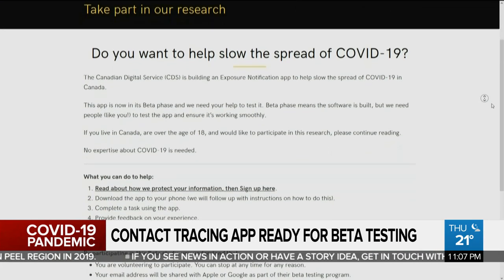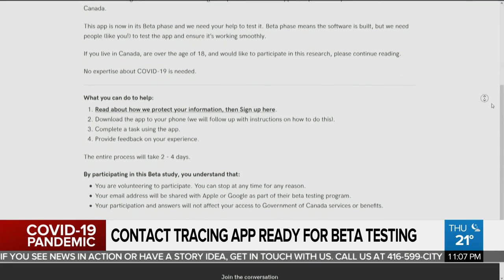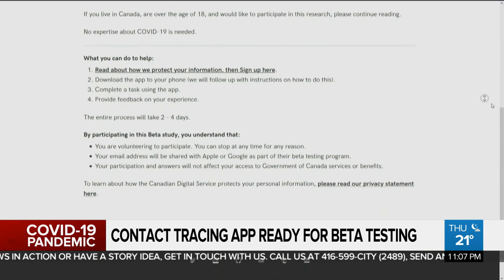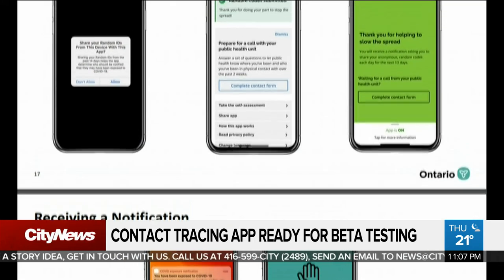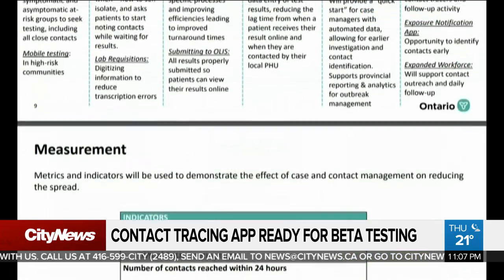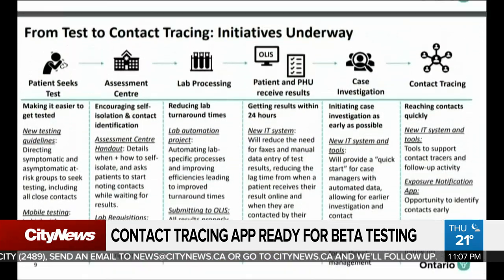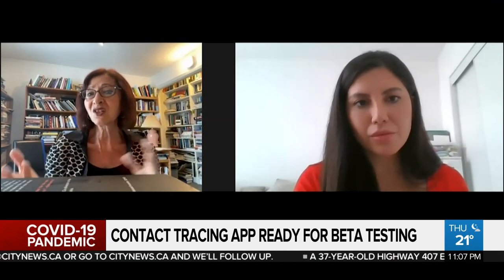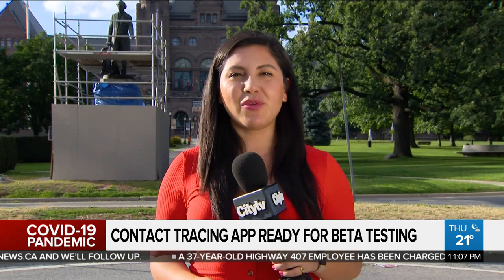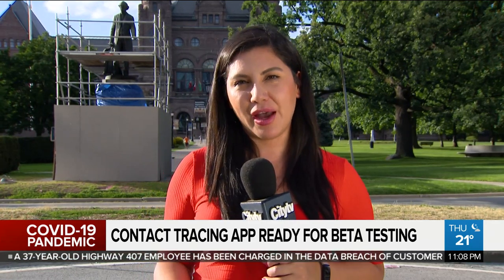As part of the app's testing, the Canadian Digital Service — an agency that puts federal services online — is asking people to sign up and put the app through its paces over two or four days. Kavoukian says success of the app will rely on how many people decide to sign up. If people don't trust that you're going to protect the data, they're not going to use it. The uptake should be about 50 to 60 percent of the population using it — that's a lot of people. Participants who signed up will be asked to do several tasks and then report back to see how well it worked for them.